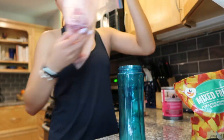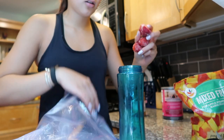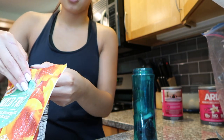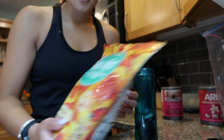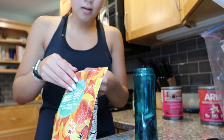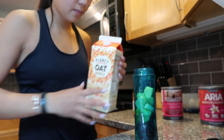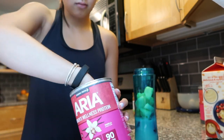In my smoothies I do fruit — right now we have some frozen strawberries that we froze before they went bad. I also use pre-frozen fruit packages; this one is pineapple, strawberry, mango, and peaches. Since I already have strawberries I'll try to pick out the other fruits. Then I add oat milk and protein powder — this is just the one my mom always buys.